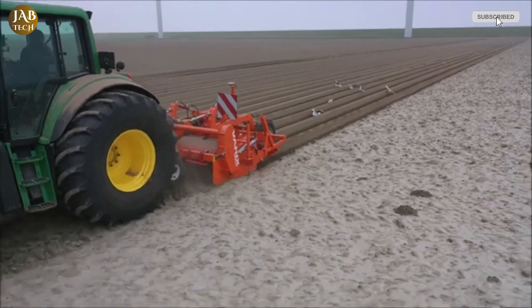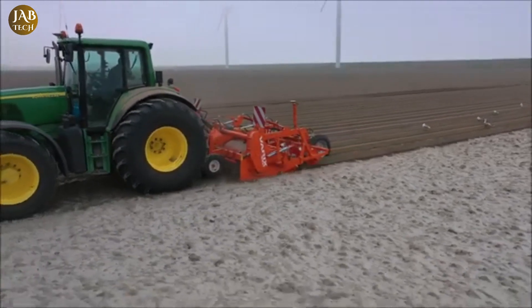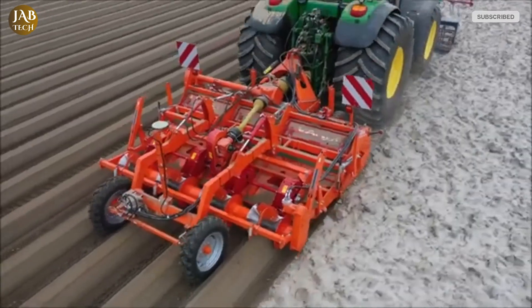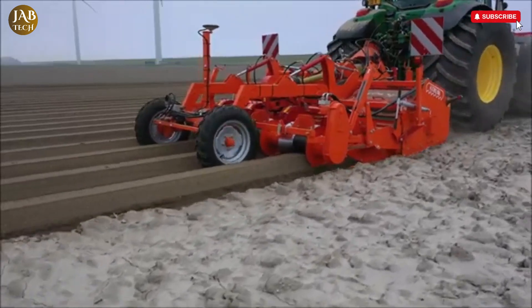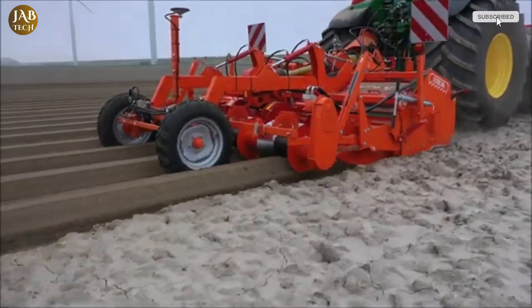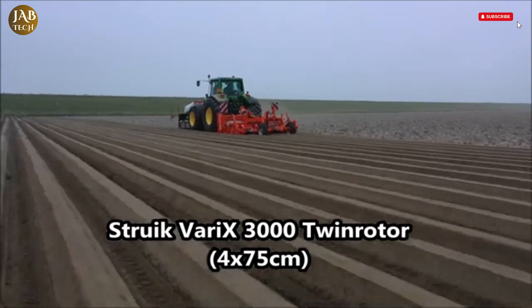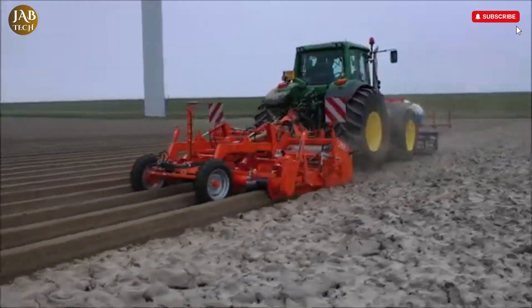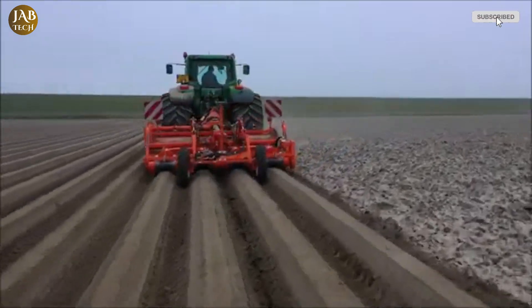Additionally, the stainless steel pressure units located in the ridging hood are designed to form firm and uniform ridges, key for ensuring optimal crop spacing and health. These ridges support better water management and root growth, and contribute to an orderly and manageable field structure. With its advanced build and adaptable performance, the Struik Varex 4500 is more than just a tillage machine — it's an all-in-one soil preparation system that saves time, reduces manual labor, and supports a high standard of agricultural productivity.